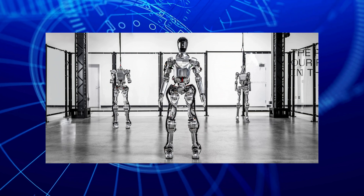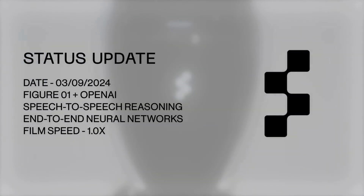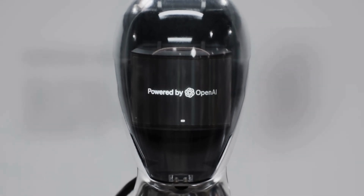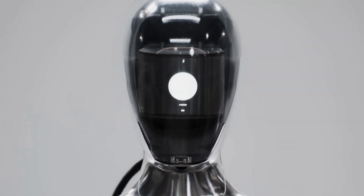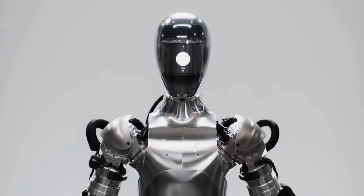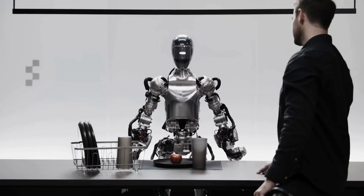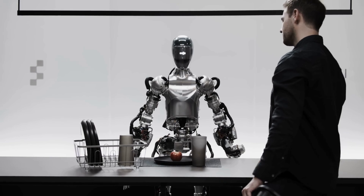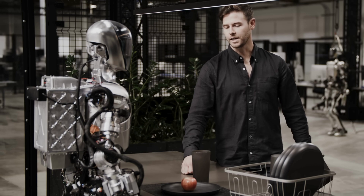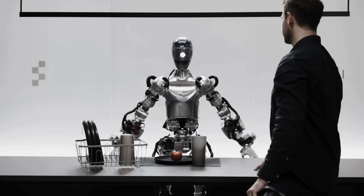This next bit is from five days ago. You might want to sit down. Hey Figure One, what do you see right now? I see a red apple on a plate in the center of the table, a drying rack with cups and a plate, and you standing nearby with your hand on the table. Great. Can I have something to eat? Sure thing.